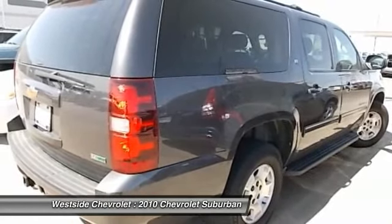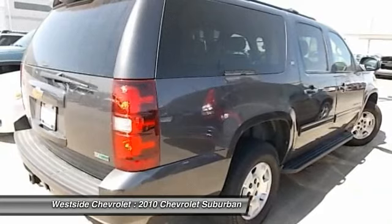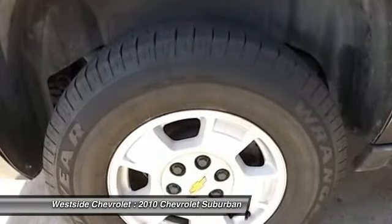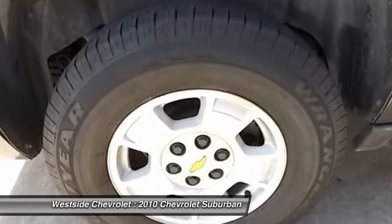Bluetooth wireless data link for hands-free phone, power steering, front air conditioning, aluminum wheels, floor mats, cruise control. Come take a test drive today.